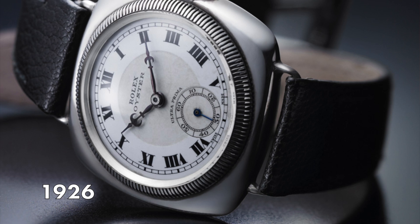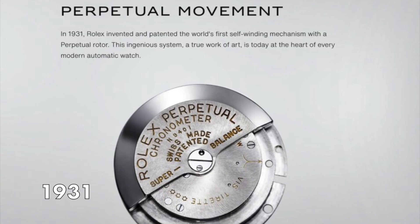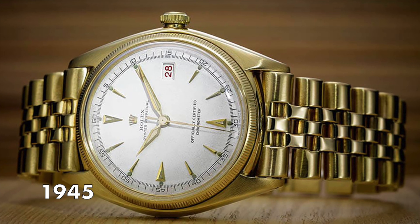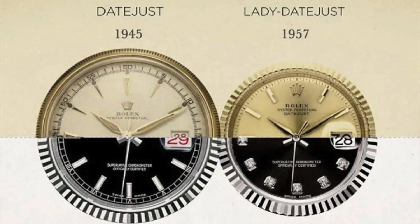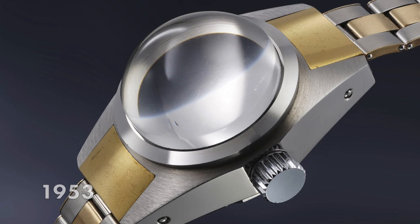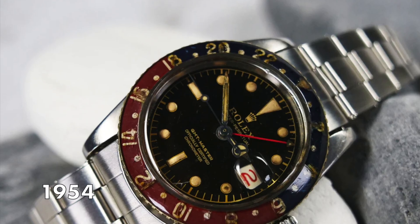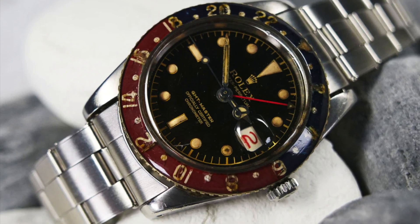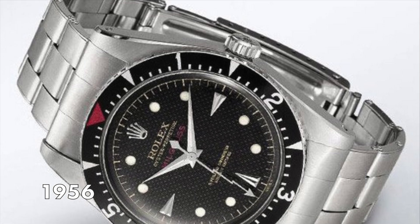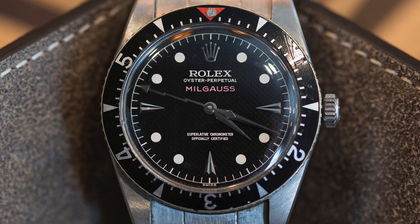In 1926 we saw the patenting of the screw-down crown and the world's first waterproof watch. 1931 the patenting of the automatic winding system. In 1945 the patenting of the waterproof chronometer to feature a date display for the first time. 1953 saw the first waterproof watch to survive a plunge to depths of 10,000 meters. 1954 the first GMT watch with the ability to simultaneously display three different time zones. And 1956 the first watch with guaranteed magnetic force resistance up to 1,000 gauss.